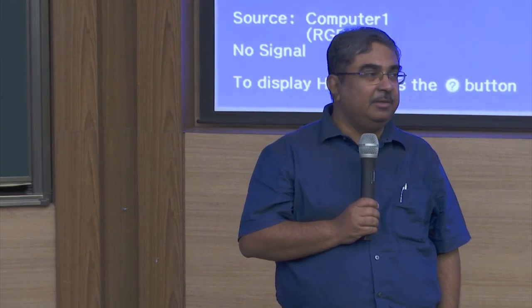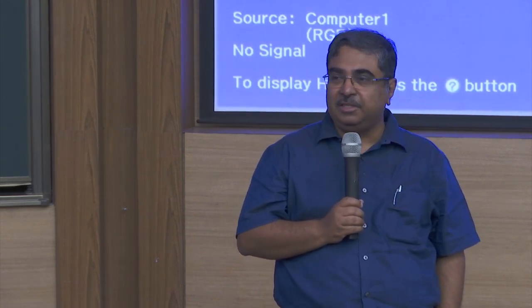Anil Kumar joined IIT Bombay in 1998 after his PhD from the Indian Institute of Science and a postdoc in Eindhoven and Florida. He also spent some time in 2002 in the lab of Prof. Alan McDermott, Nobel laureate.